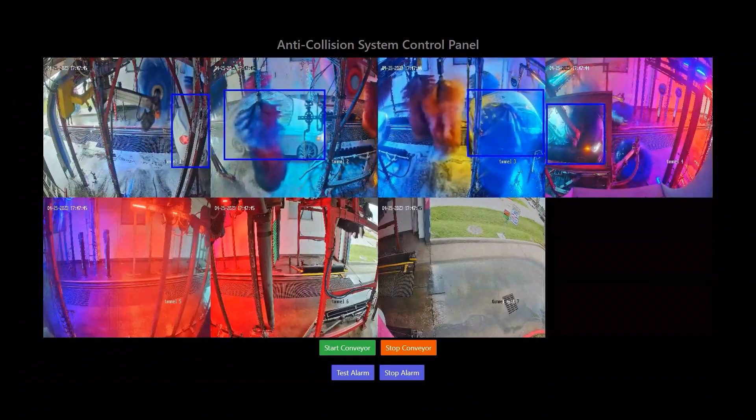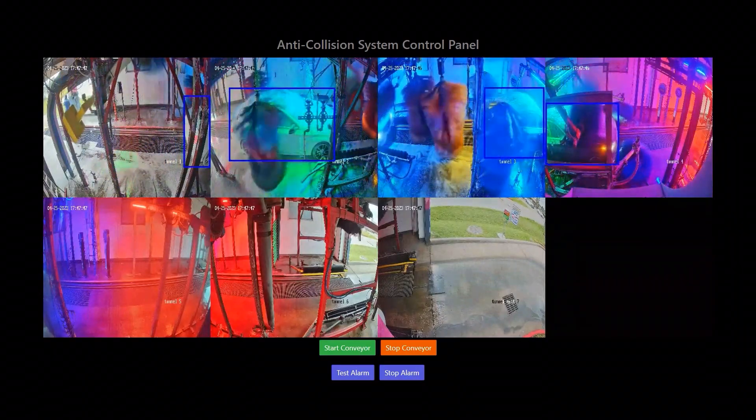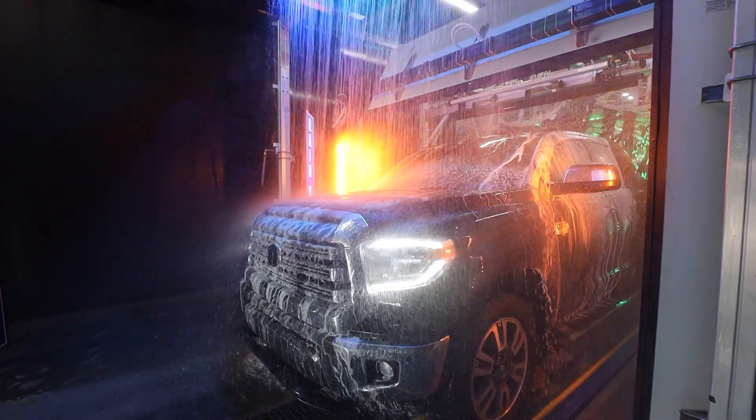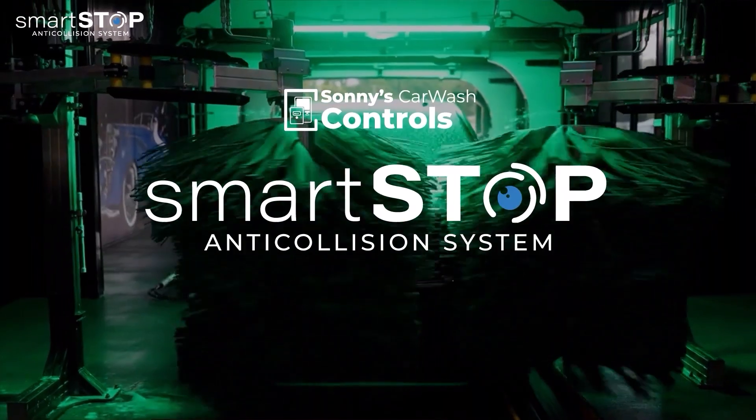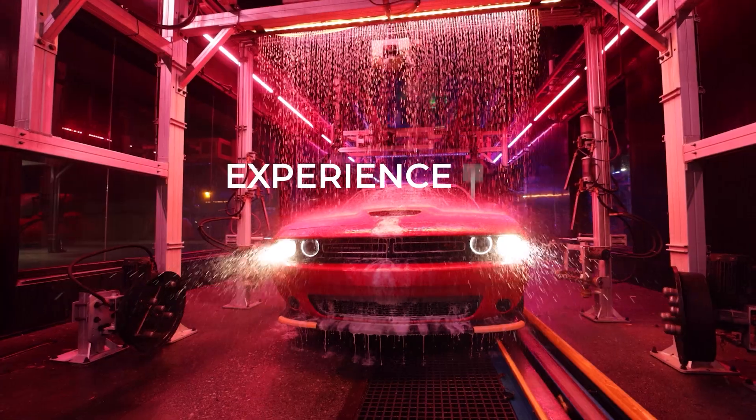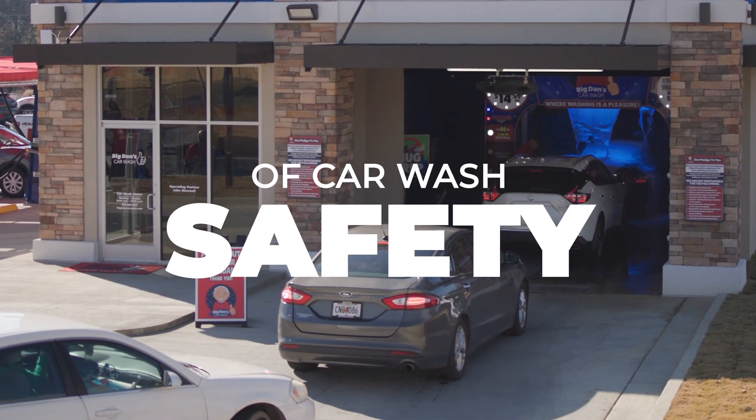All SmartStop footage is packaged up and easily accessed from the cloud. Elevate your tunnel safety, protect your customers, equipment and business reputation with SmartStop Anti-Collision. Experience the future of car wash safety today.